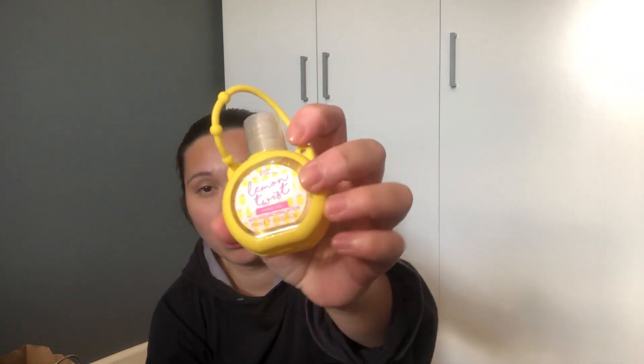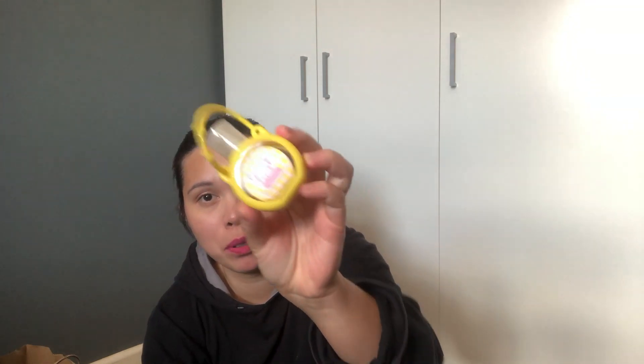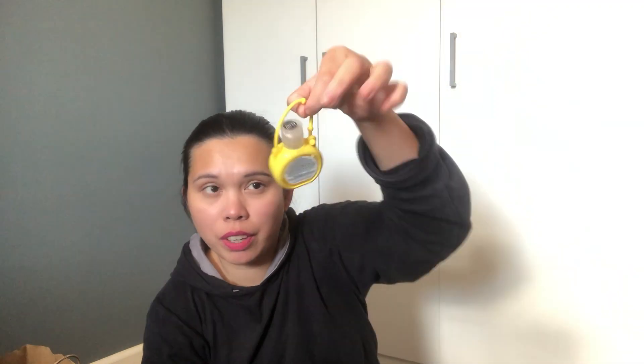The next item I picked up is this hand gel with antibacterial action — it has 35 ml and it's a really cute one. This is very handy; I put it in my handbag for work. Let's smell this one — it smells really, really nice. This is the lemon twist one, and it smells just like lemon. It only costs 1 pound. I think I'll pick up more of this hand gel because I really, really like it and it's very cute.